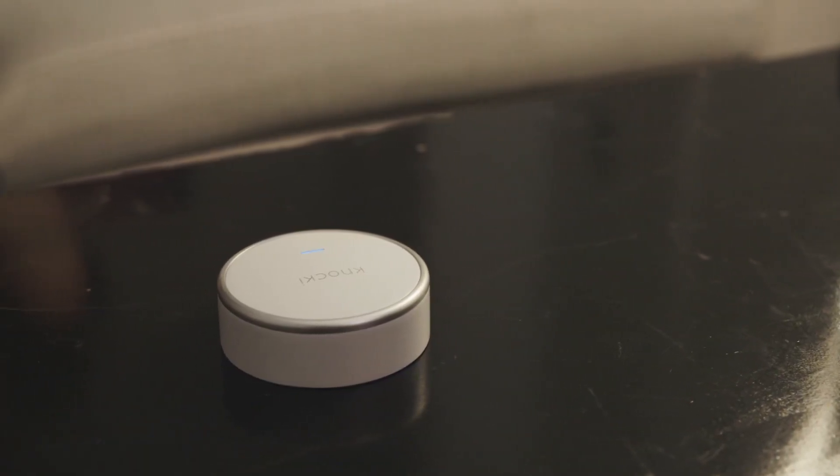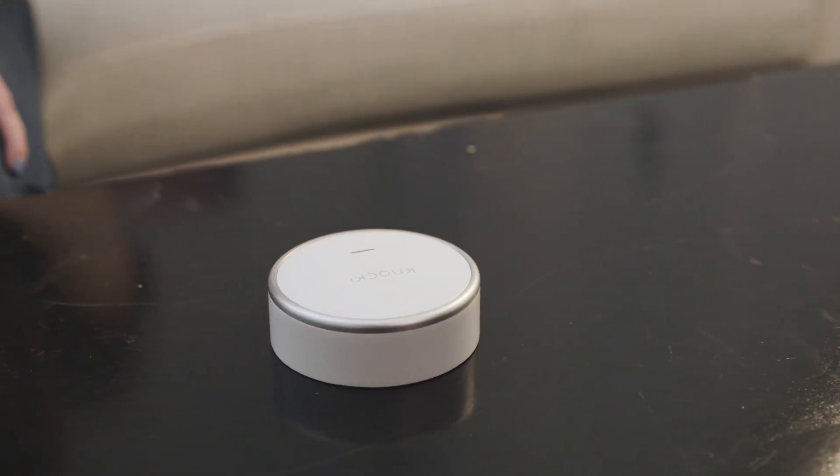Hey guys, we're here today with this new thing called the Knocki. I'm thinking of it as the New Age Clapper, and basically what it does is you can put it anywhere in your home — under any surface, on a wall, wherever you want — and you can knock a certain number of times and make it do things.